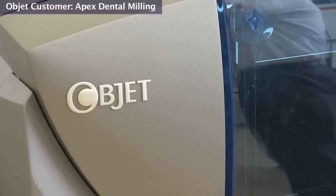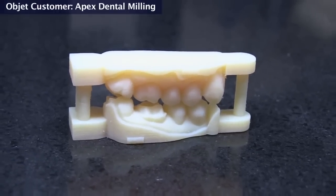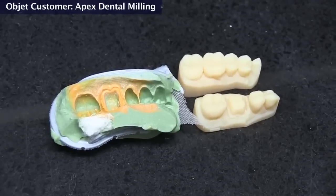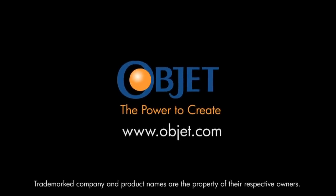The 3D printer has allowed us to provide products and services we've never been able to provide before. We're providing solid models from digital impression systems, solid models from scans of traditional impressions, and solid models for orthodontic aligner trays. It's really helping to expand the business that we currently have into areas that we had never envisioned before. We're providing a full contour restoration.